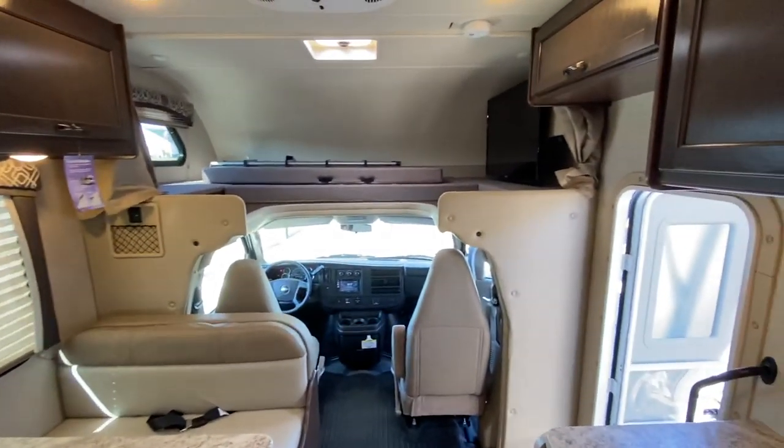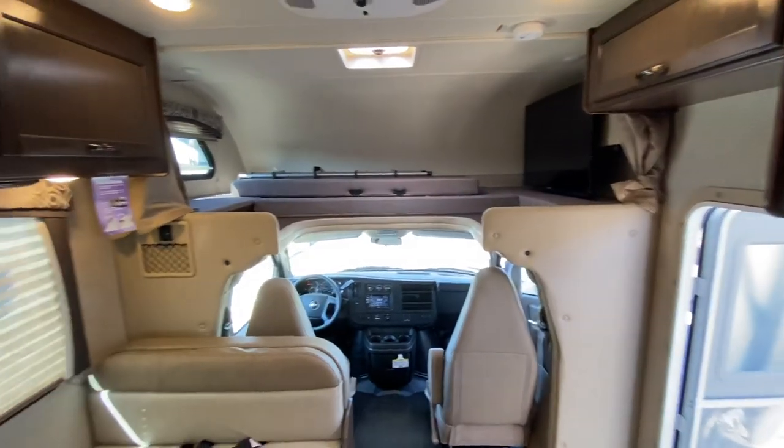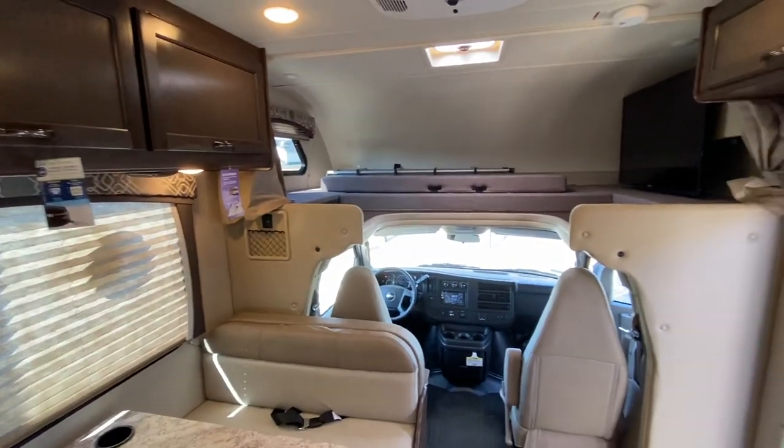That completes the Chateau 22E tour. Make sure you click the links below and check them out — quite the deal there. Thanks for watching everyone.